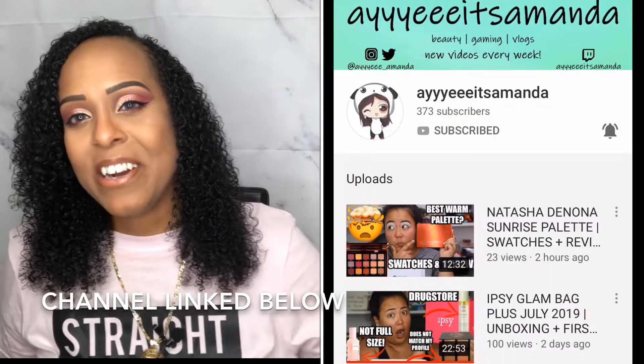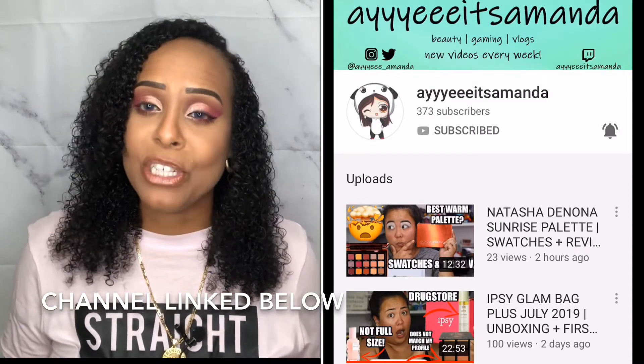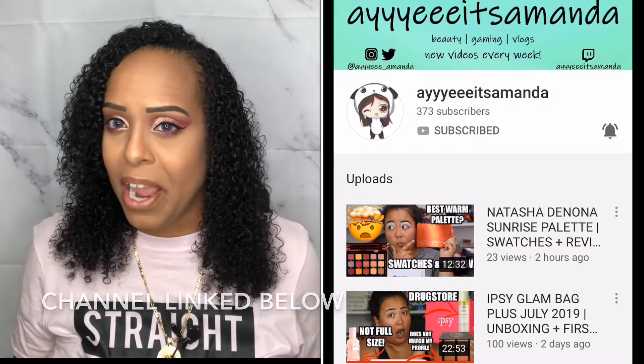My girl A It's Amanda here on YouTube reached out to me because she knows I wanted to try the Slay All Day setting spray. If you guys don't know, I first heard about it from Nakia Joy — she did the collab with them for the rose scent and talks about it all the time. She's an oily girl just like me, so I've always wanted to try it.